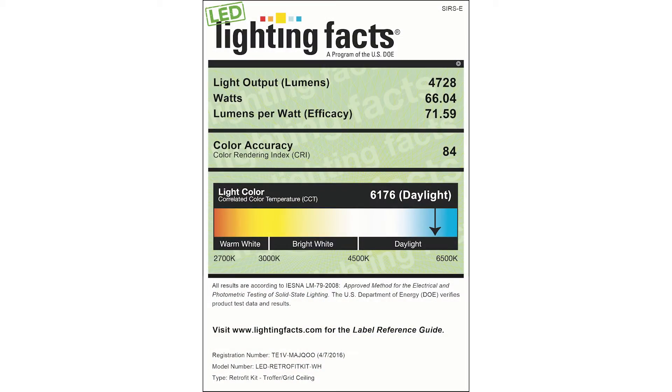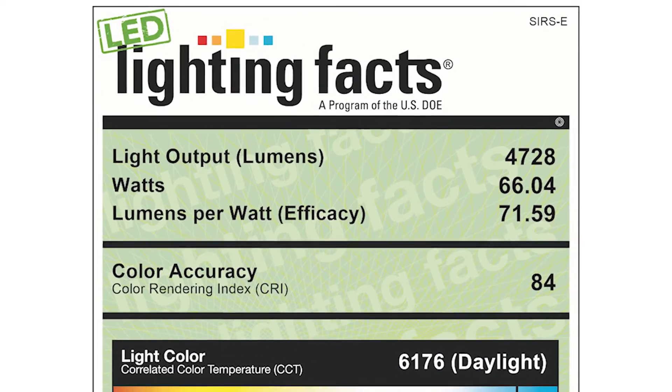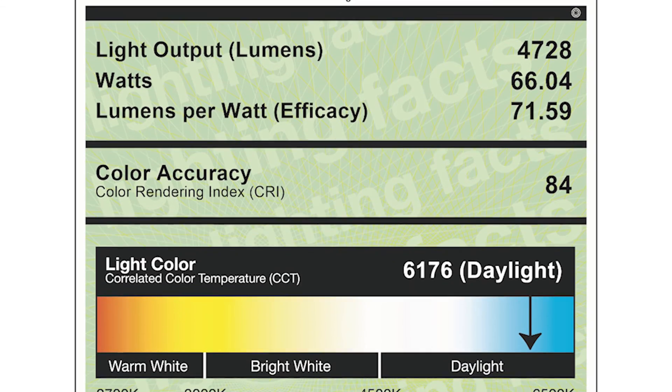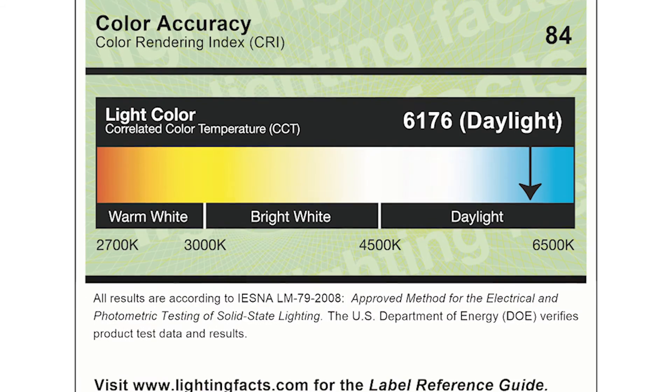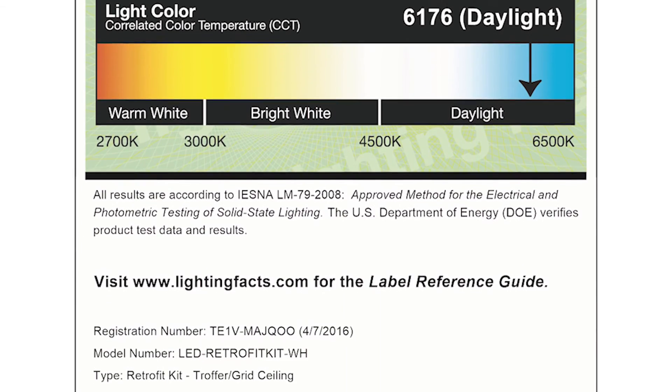Lighting Facts not only ensures consistent performance but also provides a readily available label that identifies key metrics. With accurate measurements for light output, power consumption, lighting efficacy, CRI, and correlated color temperature, you're able to buy our products knowing that you will be getting top performance as certified by a partner company of the US Department of Energy.